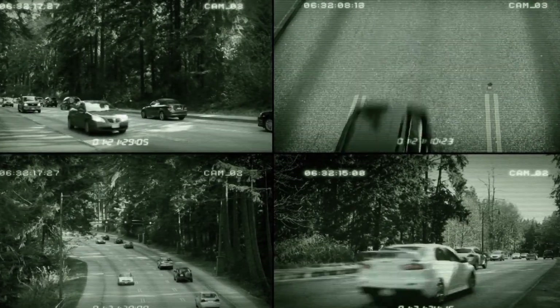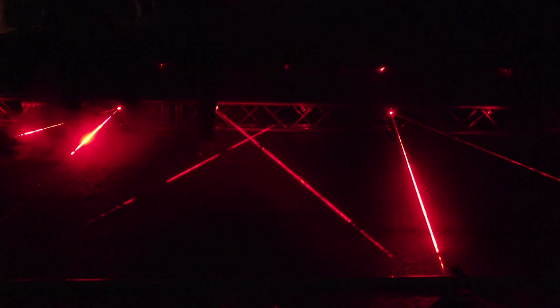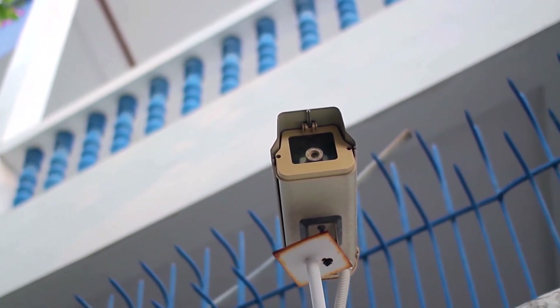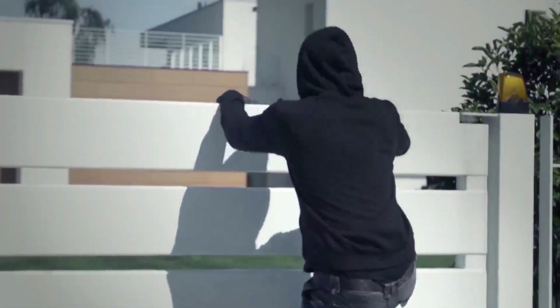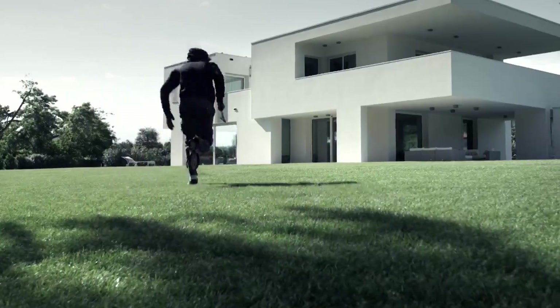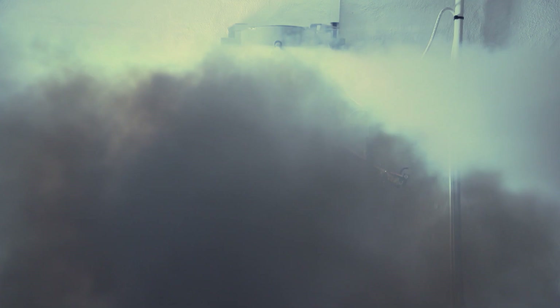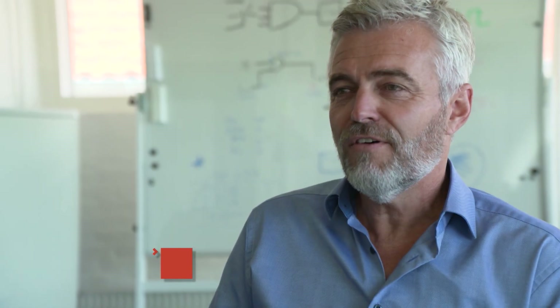When you think of high-tech security systems, you might think of laser beam scanners, motion detectors, or good old-fashioned closed-circuit TV cameras. These all work well to alert you when something is happening. But what about a security system that can actually thwart a crime before it even begins by instantly generating a phenomenon found in nature?